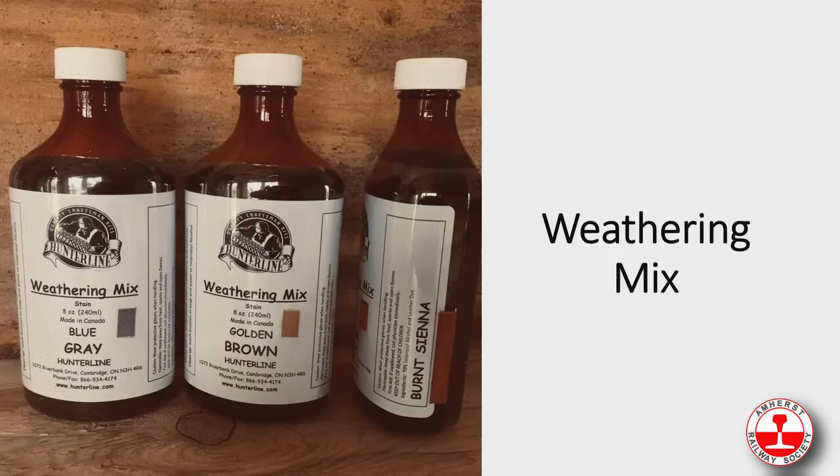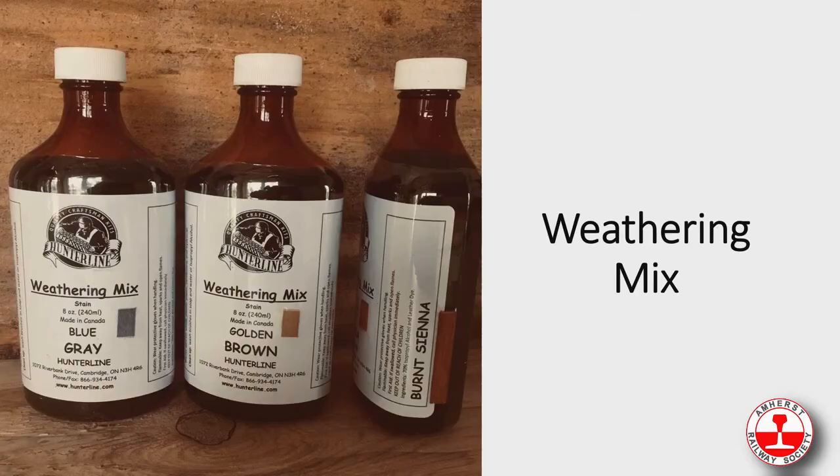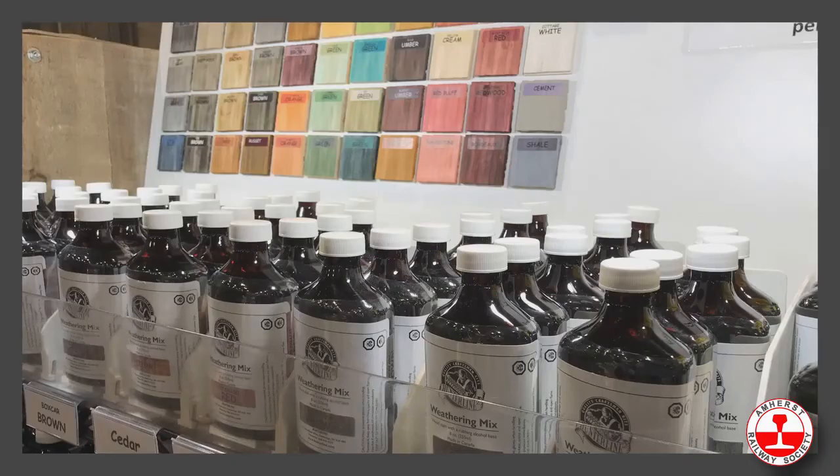Maureen does all the weathering mix, so we'll pass it on to her. Hi — the second big part of our business is the weathering mix. The base is 70% isopropyl alcohol, and we mix different colors of leather dye to get the 45 colors that we have. Four of those colors are pigments — they're a thicker stain with a different application. At shows we display little wood samples above the weathering mix to show the different colors.